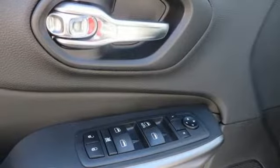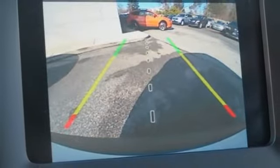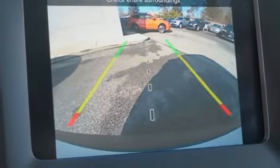Voice activation. Active grill shutters. Three 12-volt power outlets. And power heated mirrors. Take it for a test drive today.